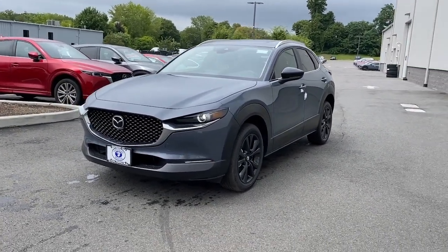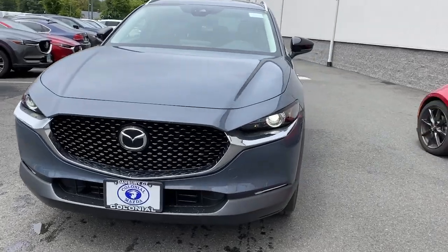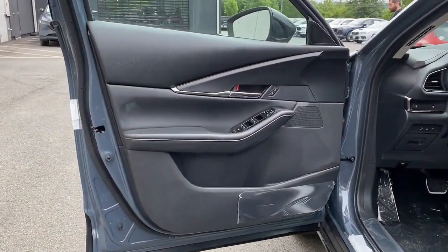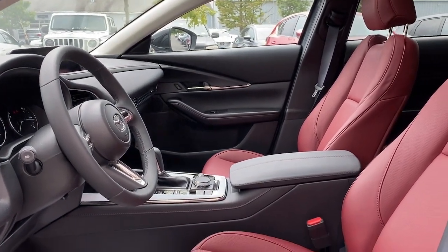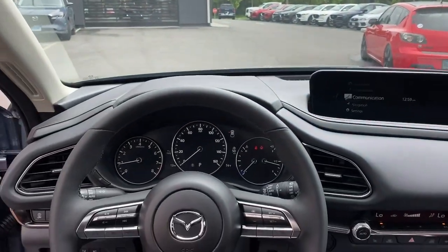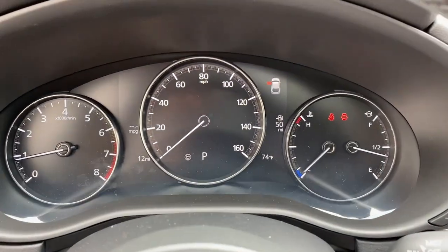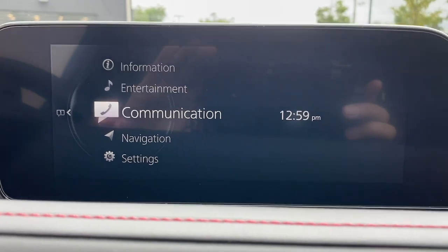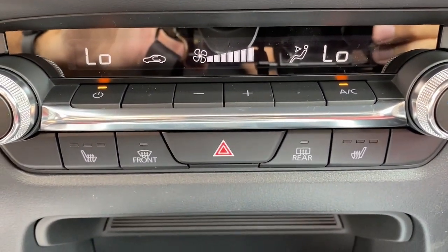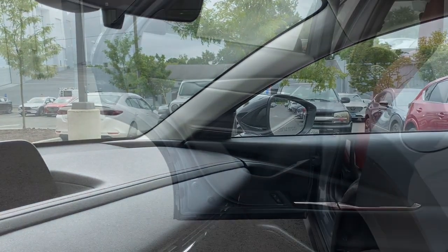You'll enjoy your daily drive more than you thought possible in this smooth, stylish CX-30. Come in for a fun and easy road test. Our team will make it the best part of your day. We'll see you next time.